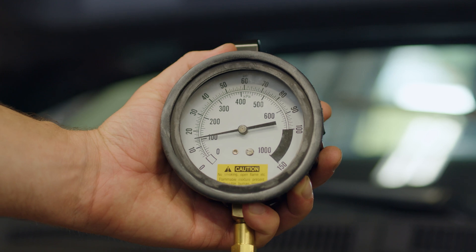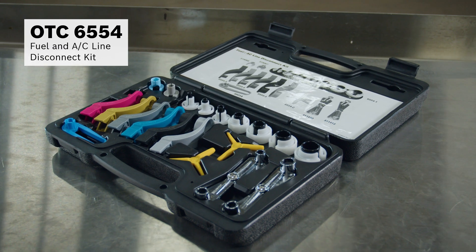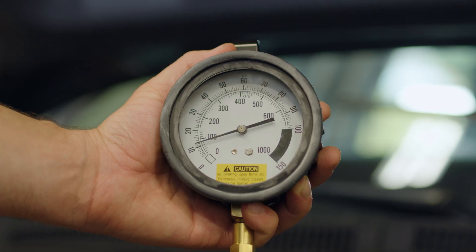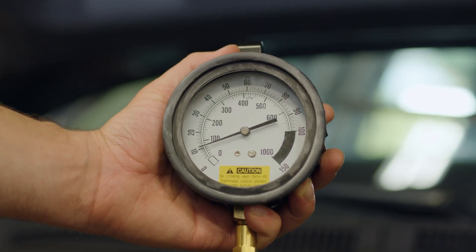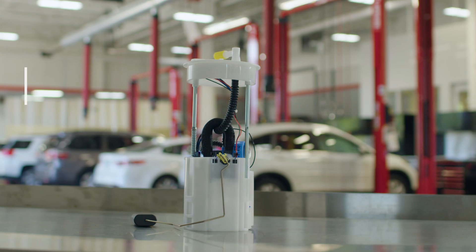The fuel pressure is low, so we'll disconnect the line at the fuel filter using the OTC-6550 fuel and AC line disconnect kit to see if the pump is producing enough fuel. There is evidence of sporadic fuel flow, so we know the pump is bad and has to be replaced.